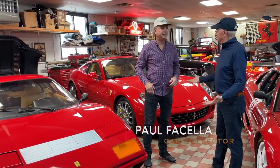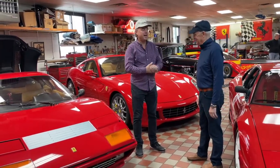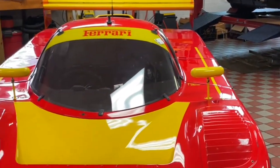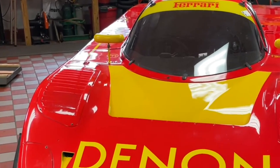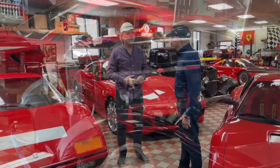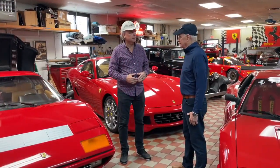Well, it's great to be here. Glad you guys got here. We're very excited to look at all these cars. You've got a great garage, a lot of history, and great stories behind each one of these cars. I'd be happy to take you around. Can you tell us a little bit about how you got into car collecting?